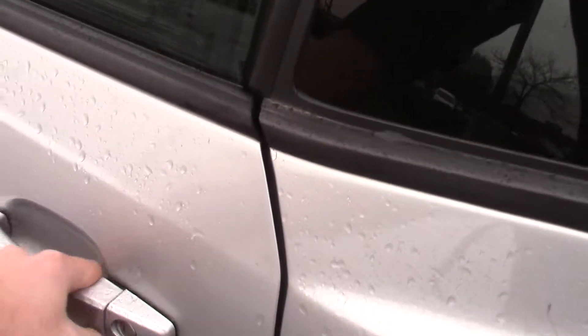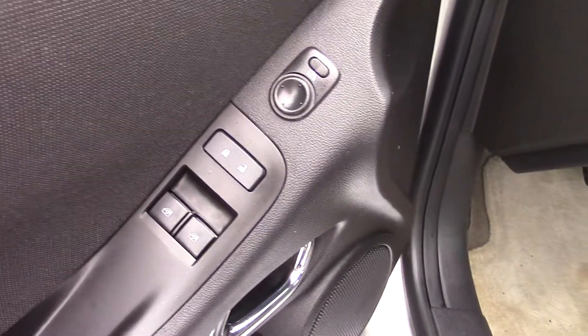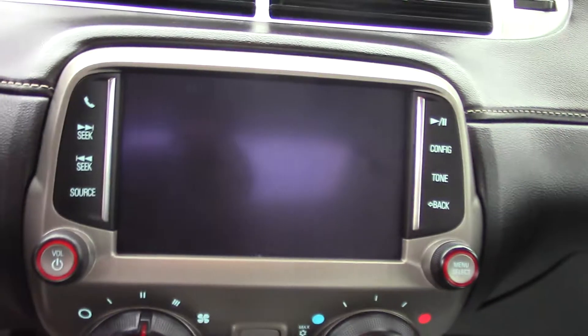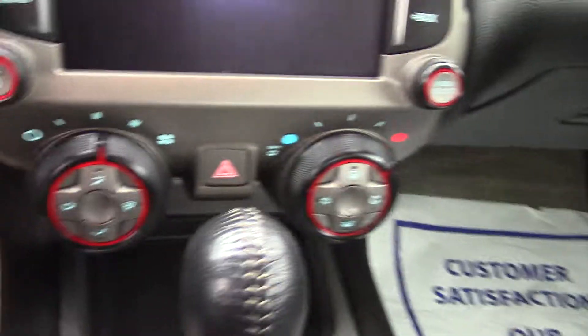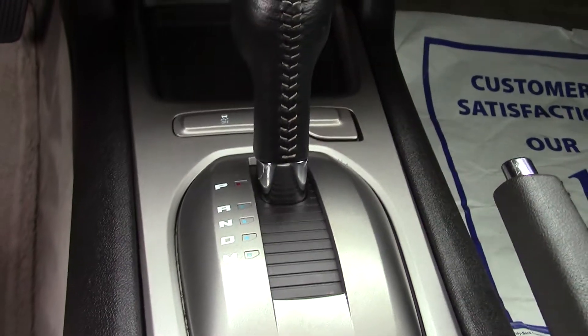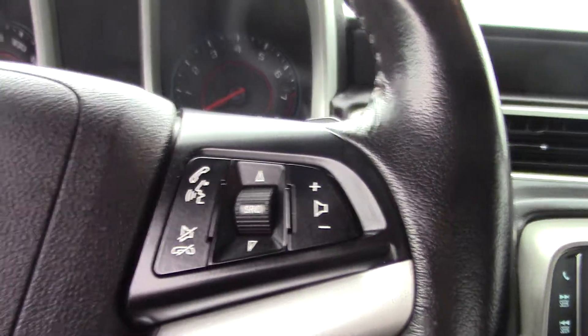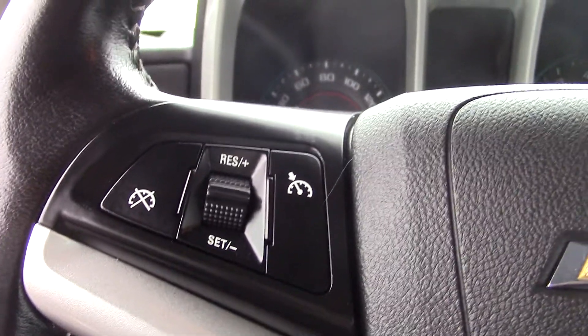We do have power windows, power adjusting mirrors, and power locks. There's your trunk release button. Touch screen here with climate controls underneath. The system does allow Bluetooth capabilities so you will be able to control things like phone calls through your steering wheel — these buttons on the right side. There are also cruise control settings here on the left side of the steering wheel.